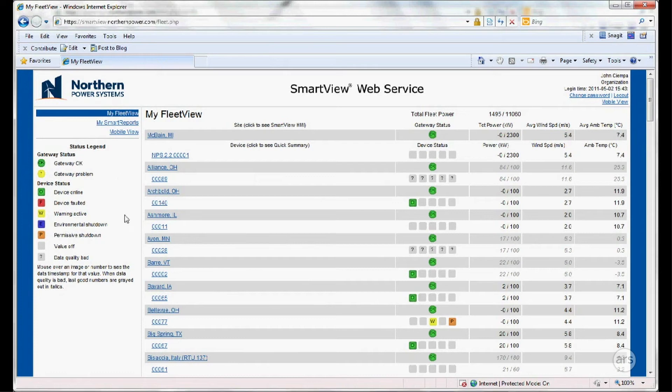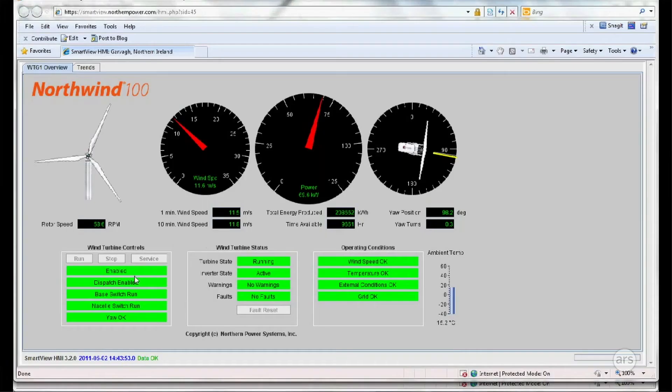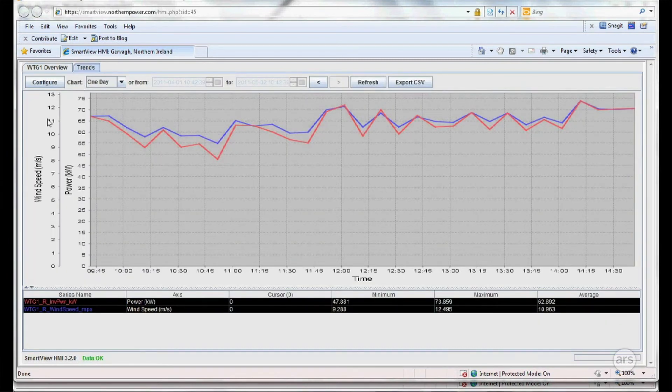Here at Northern we also design large turbines at megawatt scale, where we've worked with outside groups to commercialize those designs. It's pretty unique that our towers for the smaller 100 kilowatt turbines have been designed using the same optimization software that would normally only be applied to the bigger turbines.